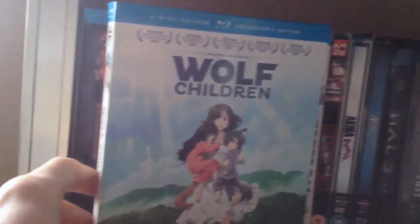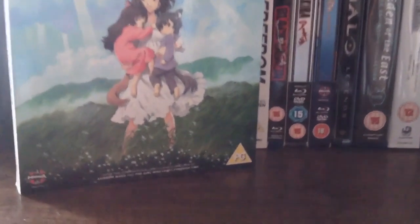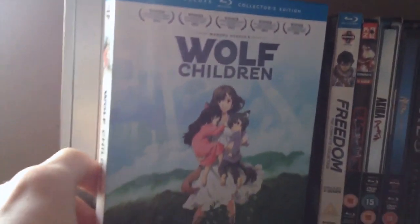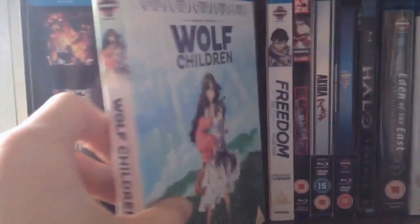Wolf Children — one of the greatest films I watched last year, one of my favourite animated films of all time. Mamoru Hosoda is just such a genius. I absolutely love this film, despite the weird, sexually suggestive wolf-human love scene, which is kind of awkward to watch with the family. But it was a great film nonetheless.